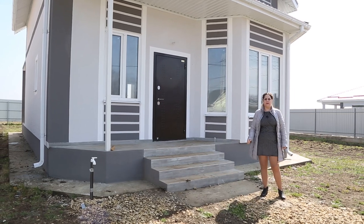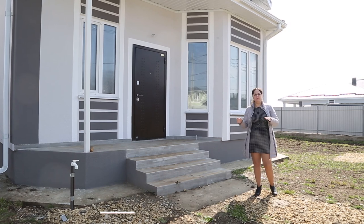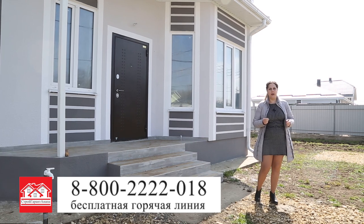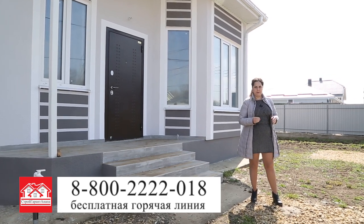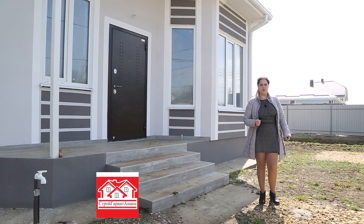Цена такого дома будет зависеть от отделки, размера участка и местоположения — будь то Темрюкский или Анапский район. Узнать более подробную информацию вы можете, позвонив на бесплатную горячую линию. Номер сейчас на экране. Посмотреть все предложения от компании можно на сайте sga23.ru.